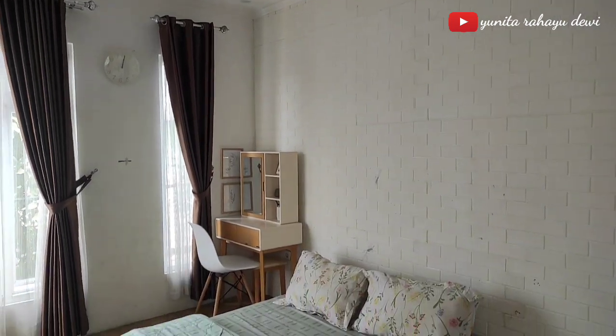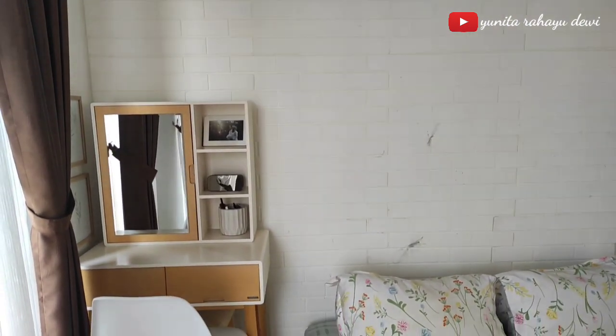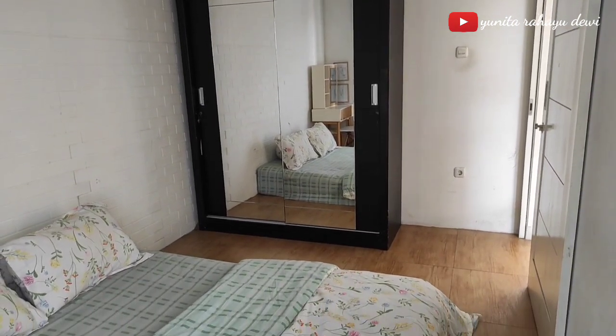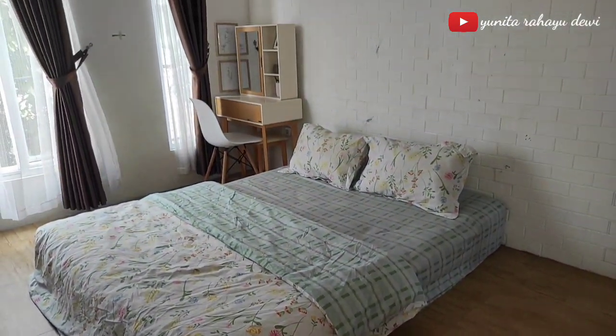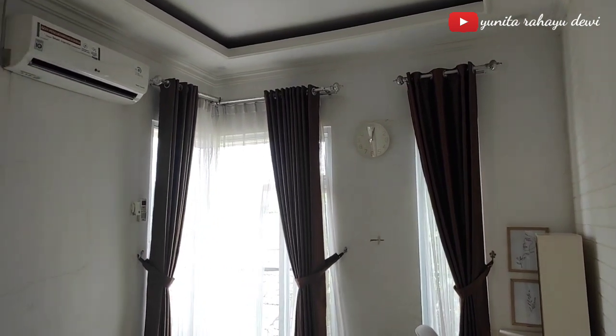Jadi ini dia before kamarku ukurannya 2,5 x 4 meter. Kamar utama ini letaknya di lantai 2. Sebelumnya untuk dindingnya ini pakai wall foam, terus untuk lemarinya itu full kaca, aku beli 4 tahun lalu. Di sini kasurnya juga emang belum pakai dipan, jadi masih lesehan gitu ya teman-teman. Kurang lebih beginilah kondisi kamar sebelum di makeover.